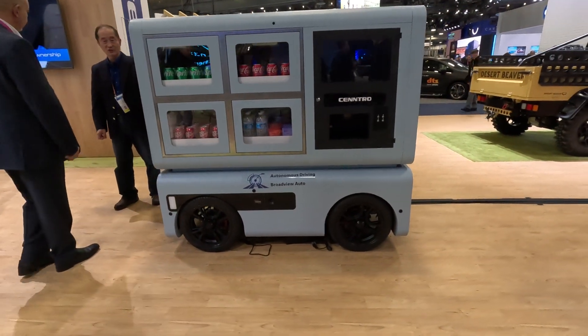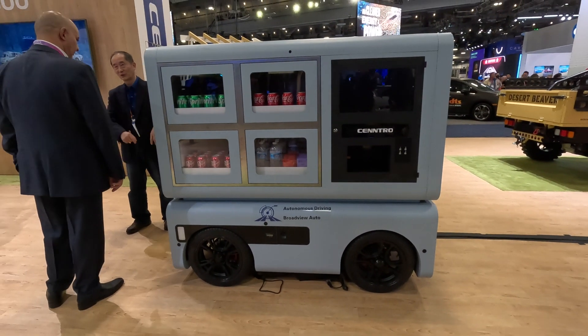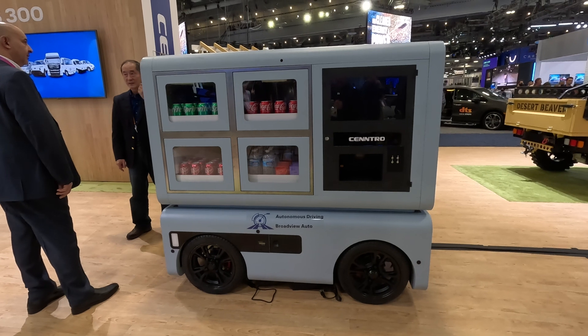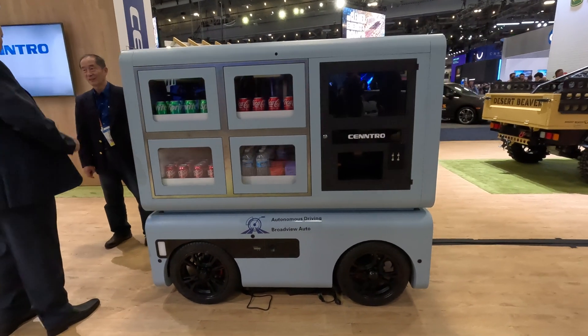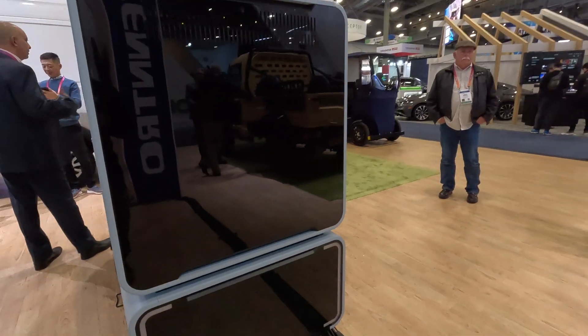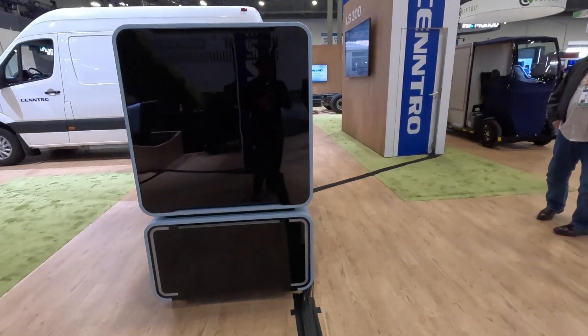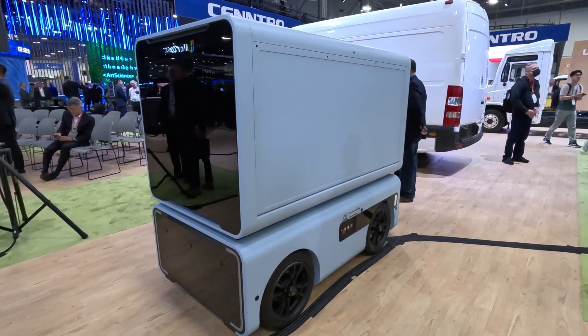This is the iChassis 80, with a payload capacity of 1,100 pounds and a range of 70 to 75 miles. You can pretty much put anything on top of these. The beauty of these things is they can be vending machines, they can be automated delivery, they can move freight, and they can do security patrol. This is the iChassis 80, the smallest of three.